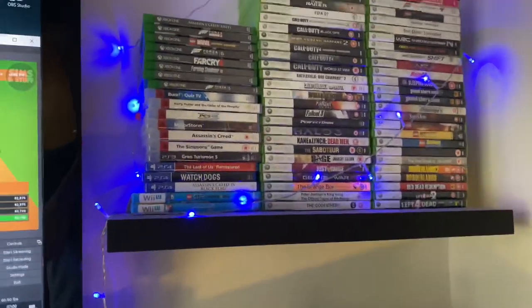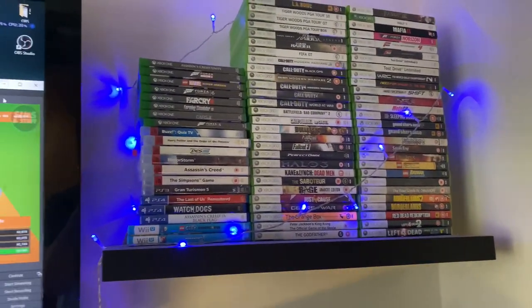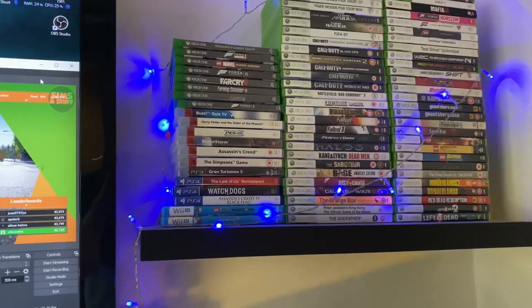Over to the side here, I have all my Xbox 360, Xbox One, PS4, and Wii U games.